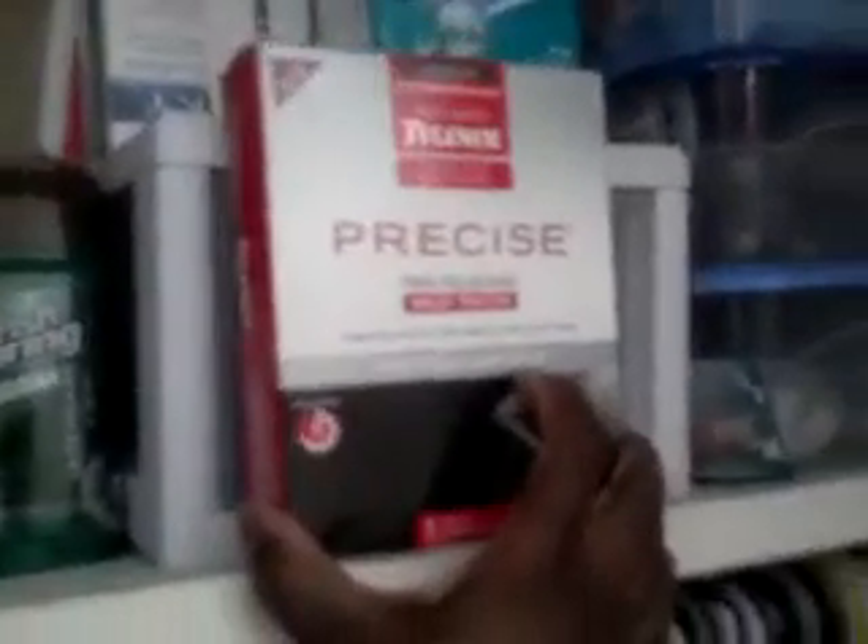Up top I have some of the First Aid Kits, some KY Jelly, some more bar soap, some Zest, and some more female products up top. Because I have two bathrooms — one upstairs and one downstairs — I have to have some items that are easily obtainable. I also have one of the Tylenol Precise Heat Patches. I haven't tried it out yet, but when I do I'll let you guys know how well that works.